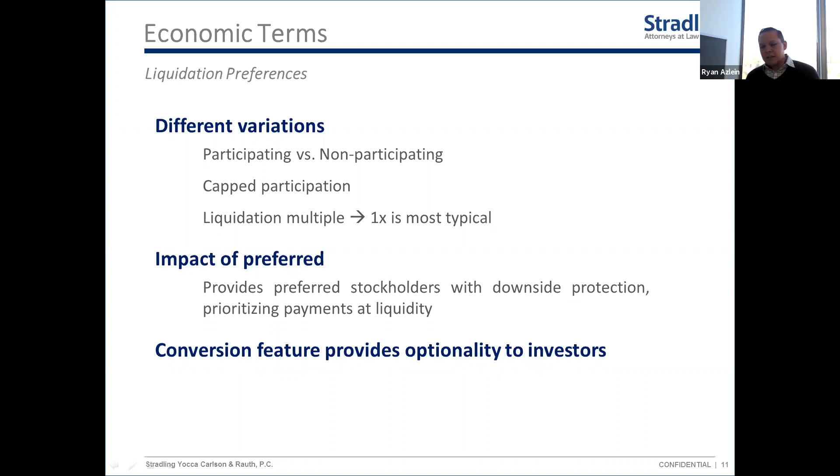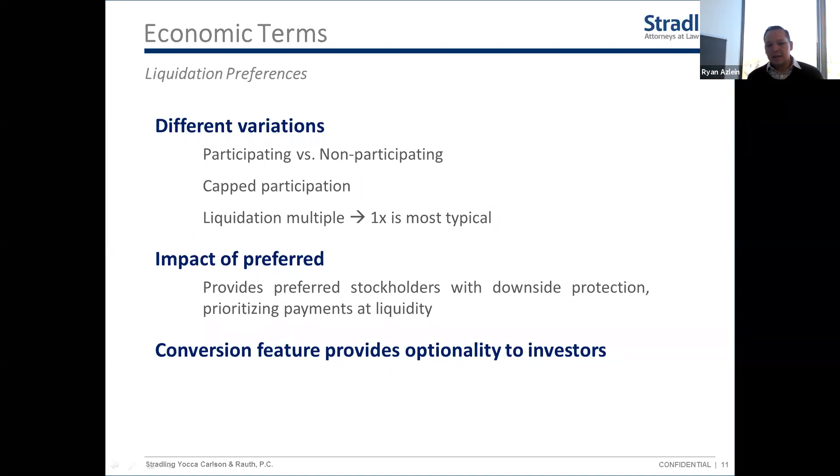The idea is that investors put hard cash into the business as minority investors, so as protection they get paid back first in an exit scenario. There are different variations — participating versus non-participating is the main distinction. You'll occasionally see a multiple liquidation preference, such as two times their money back before common stock gets anything. The preferred stock is also convertible into common, meaning if they'd get more proceeds by converting they have the option to do so.